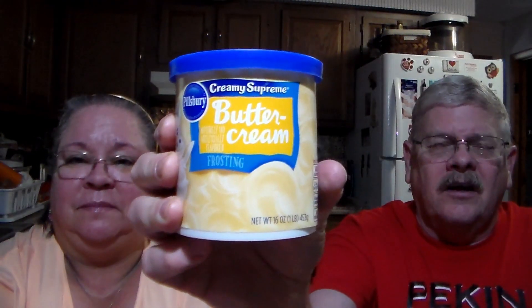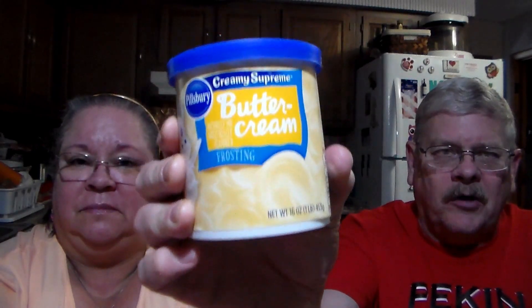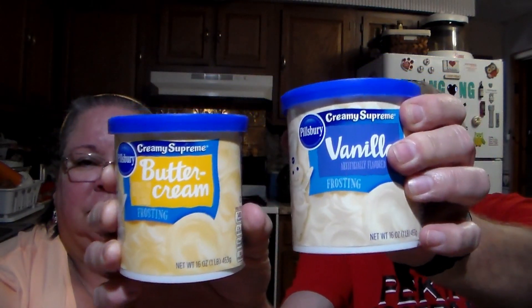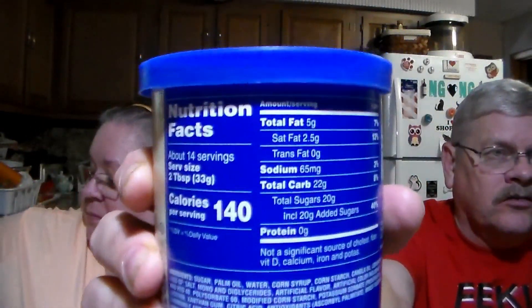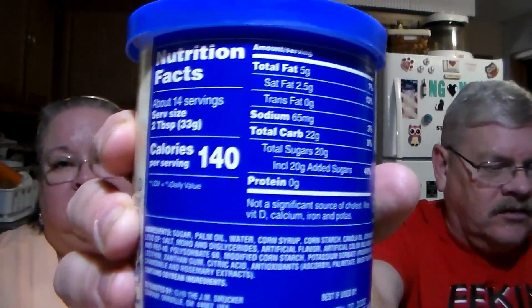We had a strawberry cake mix from a previous markdown — only about 39 cents — so we needed icing. I bought two: one buttercream and one vanilla, two for three dollars. Also worth noting: these frostings used to have a lot of trans fats and hydrogenated oils, but now they've done away with all of that — zero trans fats now.